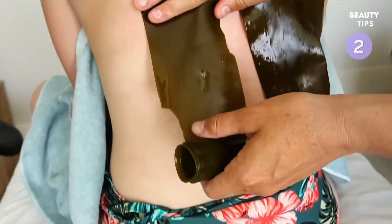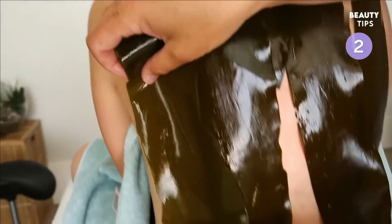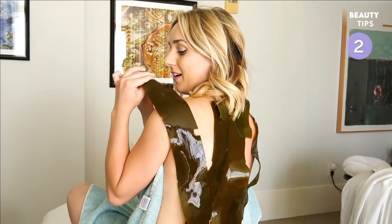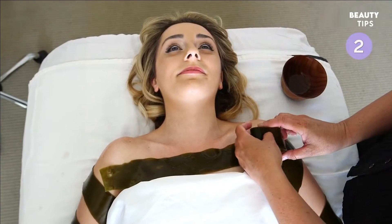Initially, seaweed was used for skin issues like psoriasis or dermatitis, even sunburns and acne. When you apply it to the skin, it has that direct effect. It also has all of the nutrients from the ocean — minerals and vitamins — as seaweed absorbs all of that from the oceans.